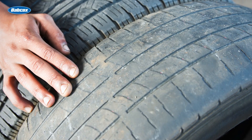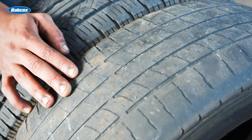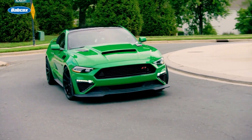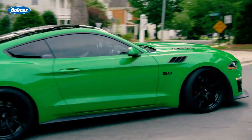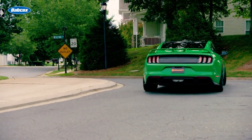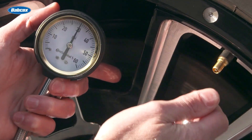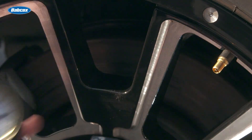Wear on both edges of the tire is almost always tied to under-inflation. Aggressive driving or severely worn ride control components can amplify the problem too. Make sure you remind customers to always keep tires inflated to the recommended levels, even if the TPMS light doesn't pop on.